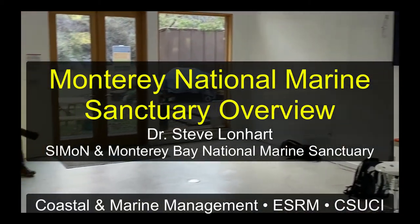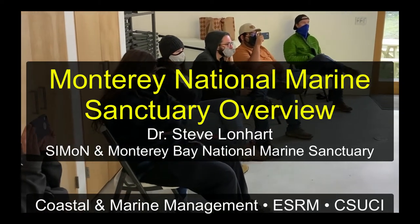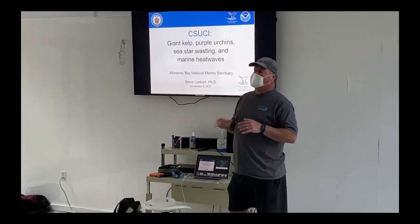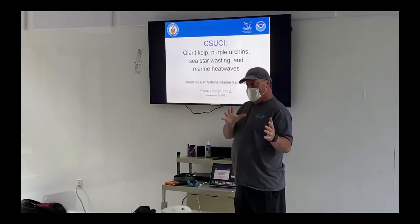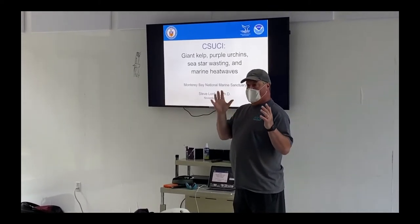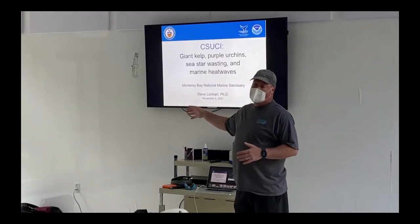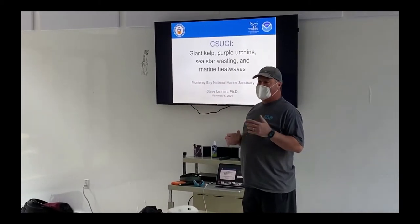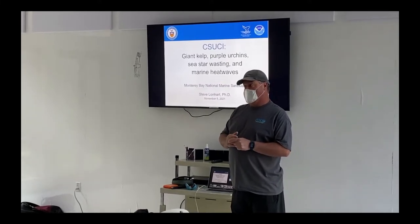I'll talk very briefly about the sanctuary and give you some information, then ask how much you know about sanctuaries. Then I'm going to talk about kelp, urchins, wasting disease, and heat waves. There's also a section I added this morning about what I'm actually doing down here. I was out here yesterday and will be doing intertidal work today and Sunday, related to endangered black abalone, atmospheric river events, and fire scars.